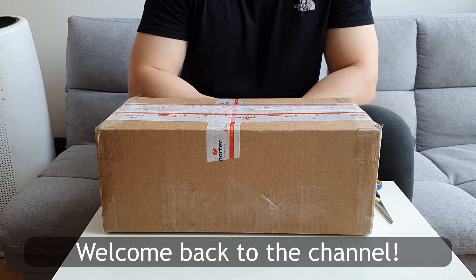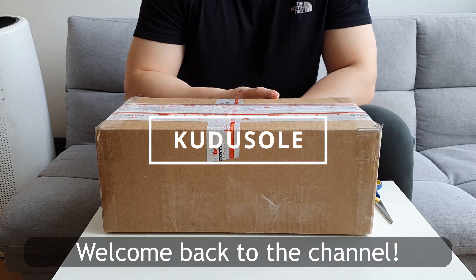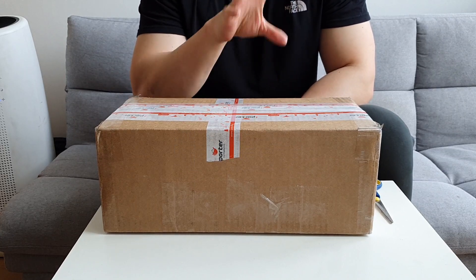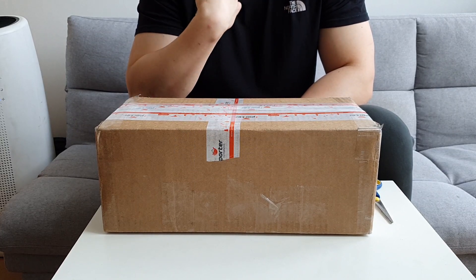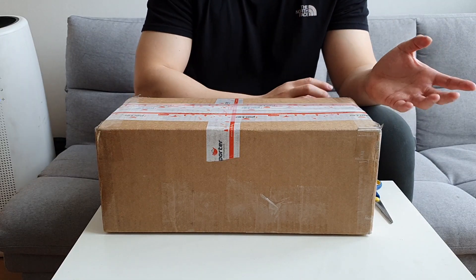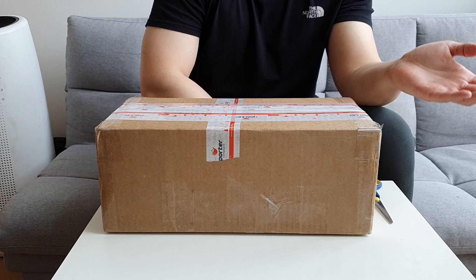Welcome back to the channel, guys. This is Tom from kudusoul.com. Kudusoul is where I do reviews, unboxings, and share my thoughts and opinions about shoes, accessories related to shoes, or shoe creams. Check out my recent shoe cream video.